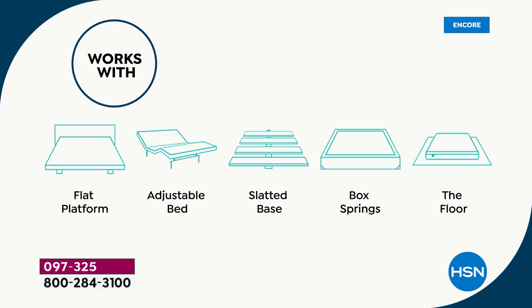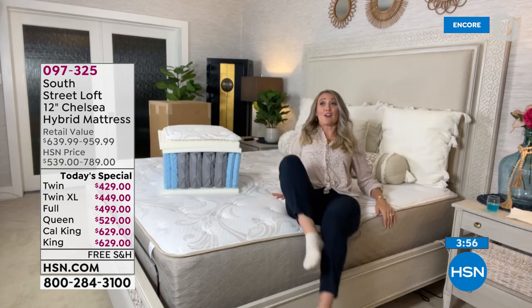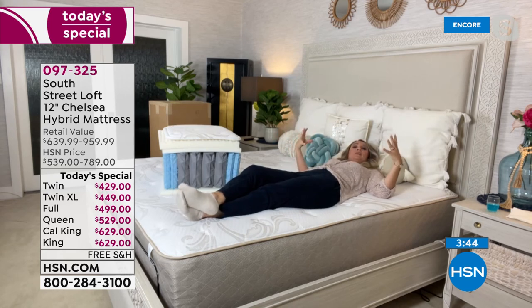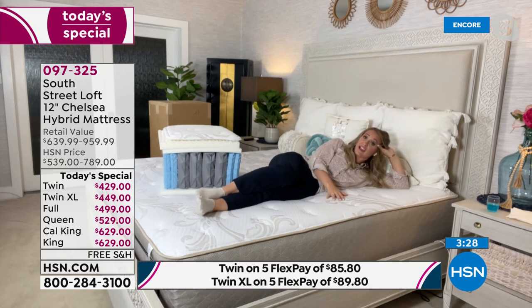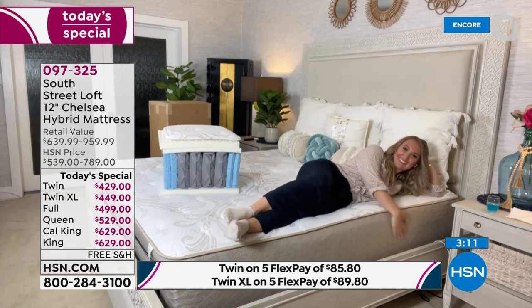Think about other household items you've paid for — refrigerators, washers, dryers — all expensive, and your body isn't even sleeping on those. The mattress needs to be the main priority, but you don't have to spend a fortune for it to be wonderful quality. Whether you run marathons, garden, do physical work, or just need to pick up your kids — you need to recharge, and a great mattress is that daily gift and escape for yourself.